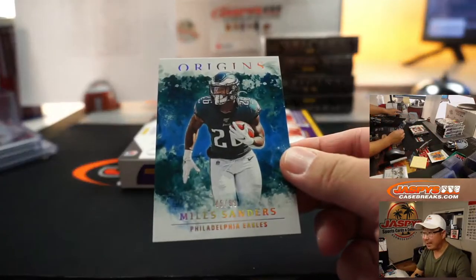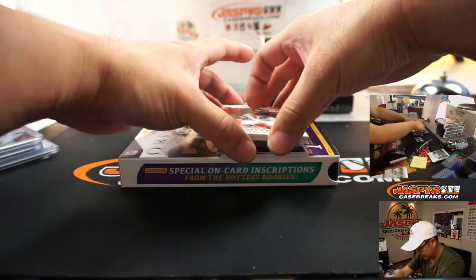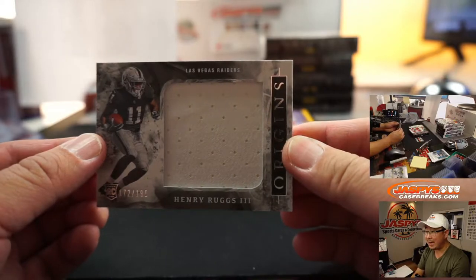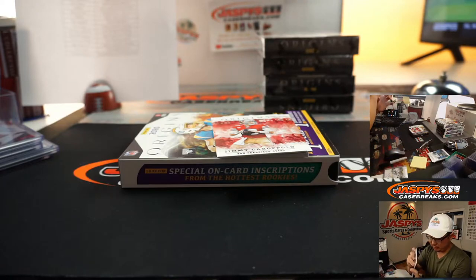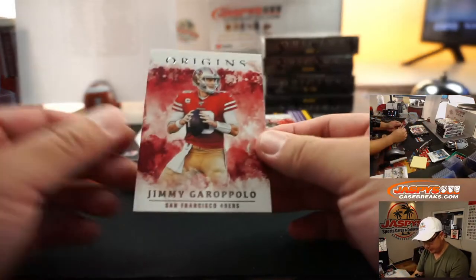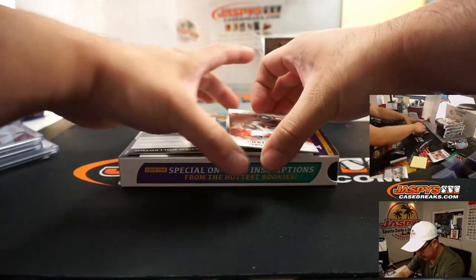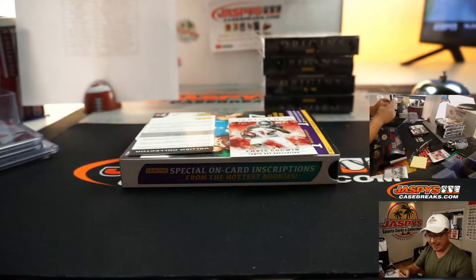Miles Sanders, 45 out of 99 for the Eagles — going to EA and the Eagles. We've got Jimmy Garoppolo revealing a Henry Ruggs relic, 172 out of 199 — Las Vegas 2, Jeremy 33 with my Raiders 2. That's Jimmy G for the Niners — going to be for Derwin. And a redemption — any guesses? There's Denzel Mims, two-color patch and autograph for the Jets — Tom with the Jets.